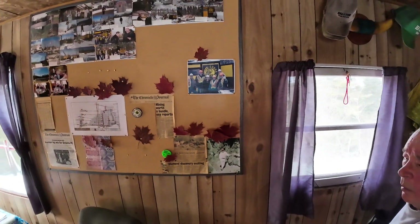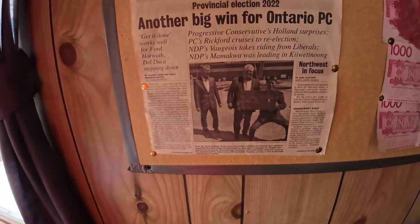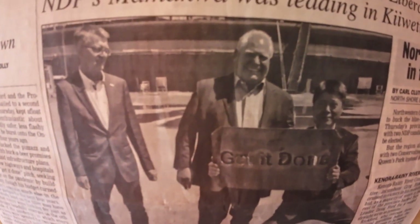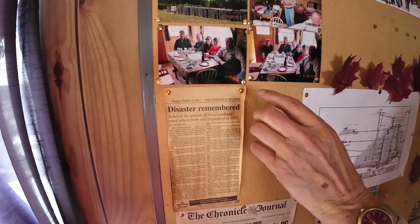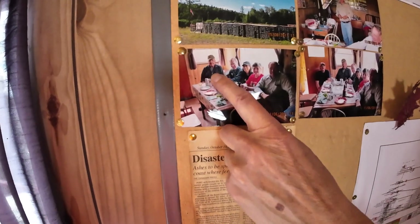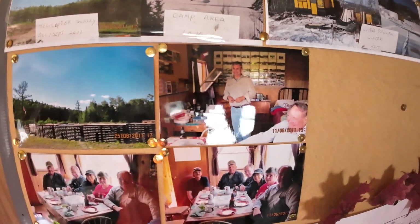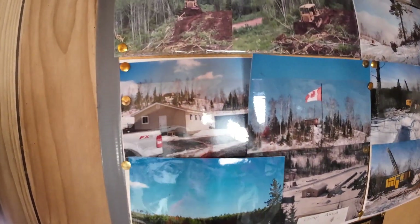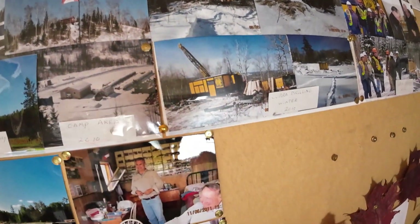This is some of the Val crew here. That's myself, the wife, Cindy Chu, Bob Chataway, and Don Verube. And this is Steve Wilkinson, the CEO of Valgold. We were up here and had a little bubbly. These are photos of drilling and road work from different companies over the years.